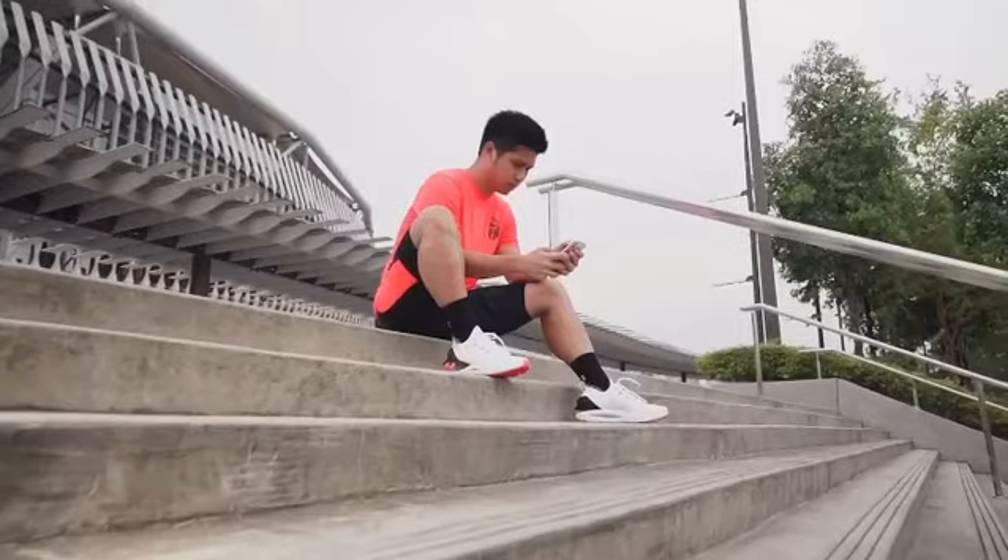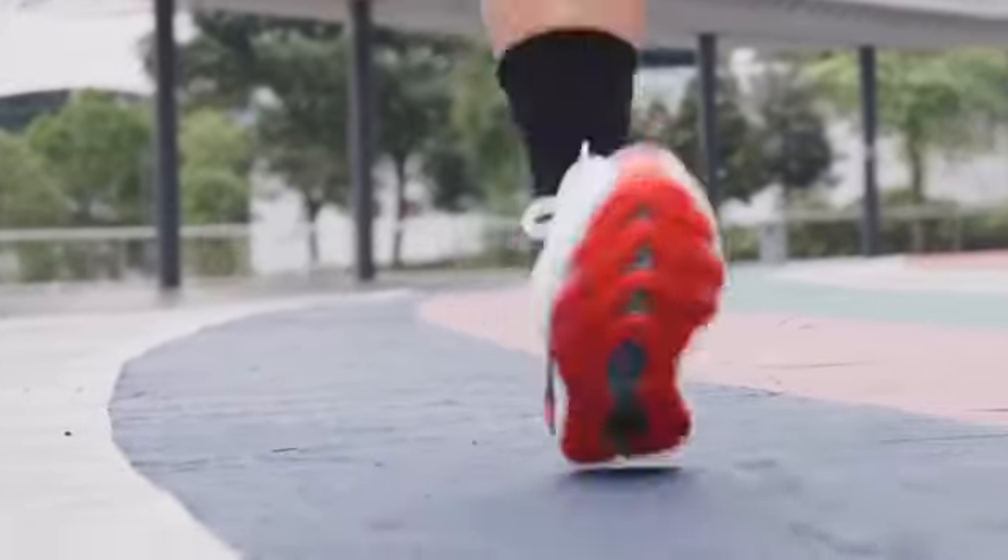Know your distance, pace, calorie burn, elevation, and more. My favorite part about the app is the simplicity and how very straightforward it is. Let me challenge a 5km distance on a treadmill run.